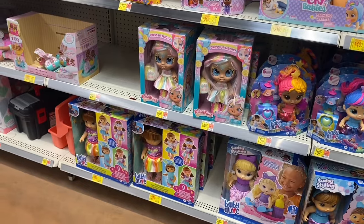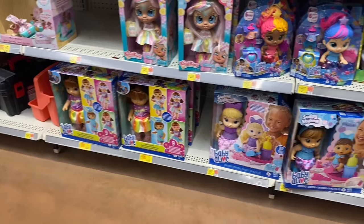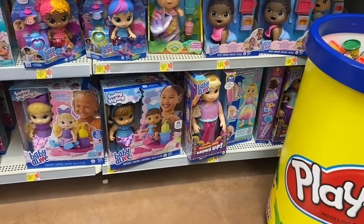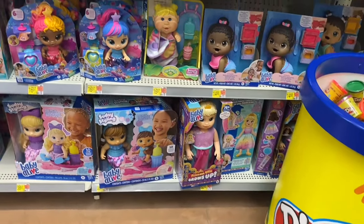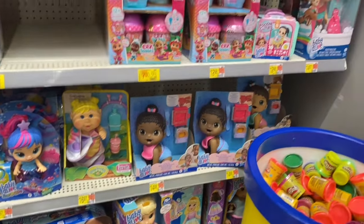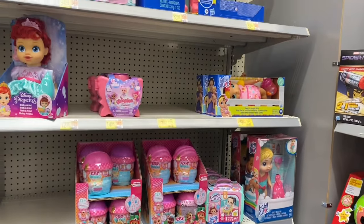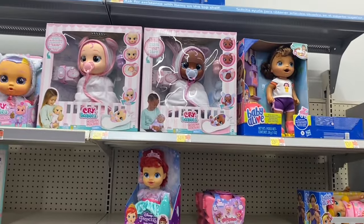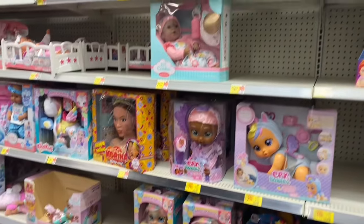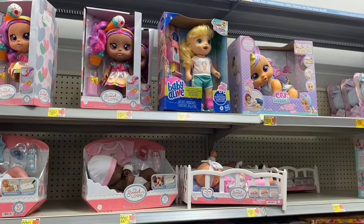Over here they have so many dolls — dress-up magic, some on clearance for $14.88, others for $27. Baby Alive is $38.97, another for $62, and others up here for $16.97, $14.88, Cry Baby for $7, and $12.98. Some Baby Alive stuff is on clearance — $34.88 and $33.97. They have one for $21.97 and Princess Karina styling head for $21.97.